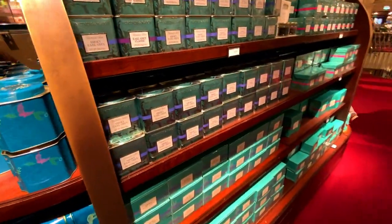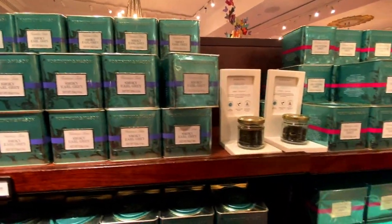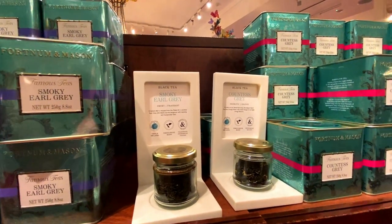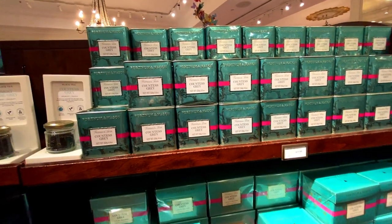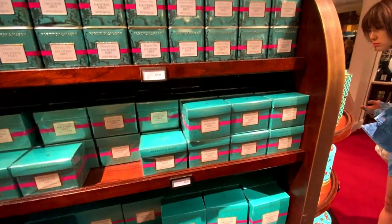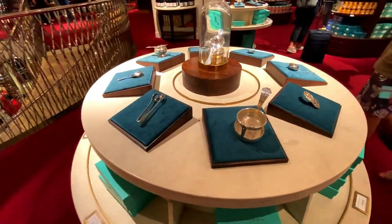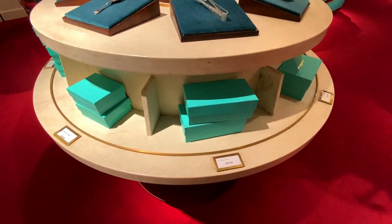You've got smoky Earl Grey at fifteen ninety-five, and it gives you a breakdown of the origin, fragrance, what it pairs with — traditional shortbread biscuits. You've got Countess Grey as well. You can do tea bags or loose leaf. I think these would be quite good as gifts if you know any friends or family that are tea lovers.